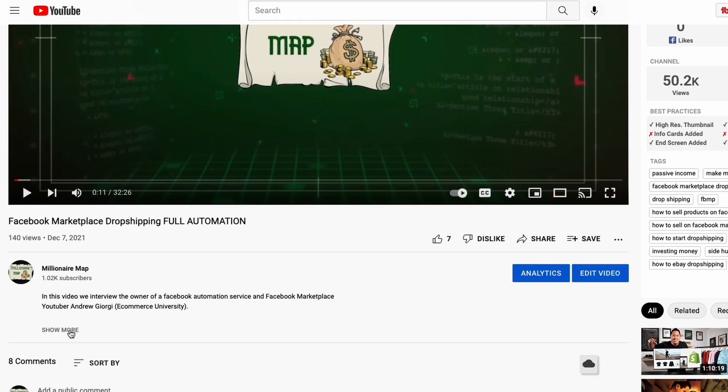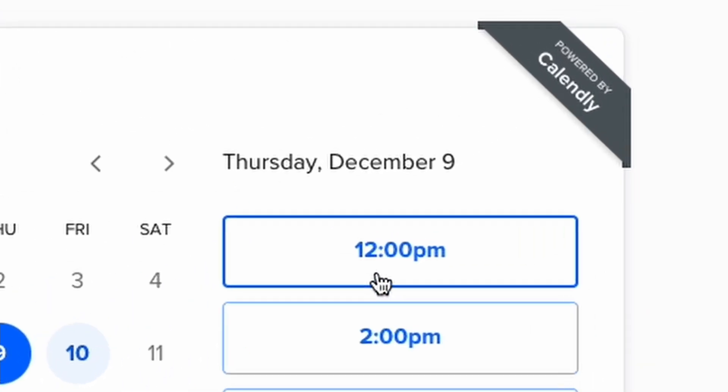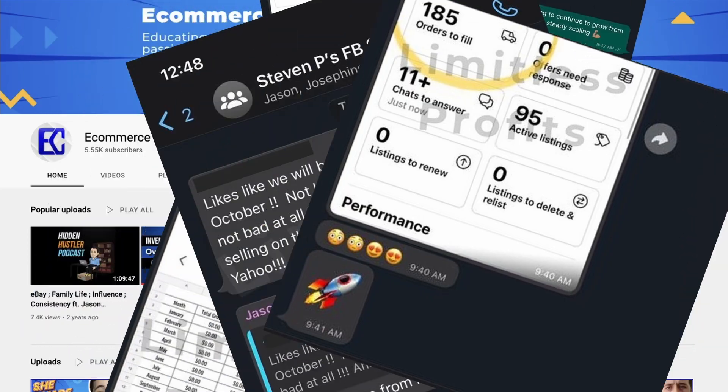If you're someone who doesn't want to deal with tracking numbers or fulfillment but you do want passive income coming in every month, then down in the description is a Zoom qualification call with our guy Andrew over at eCommerce University. They have an automation service where they will do all the work for you and get you massive results completely passively.